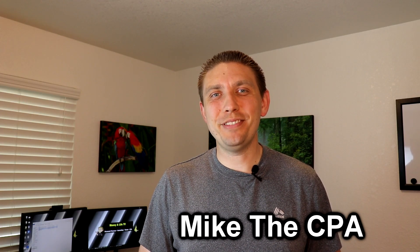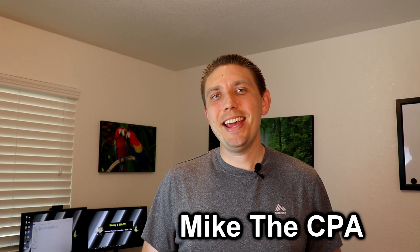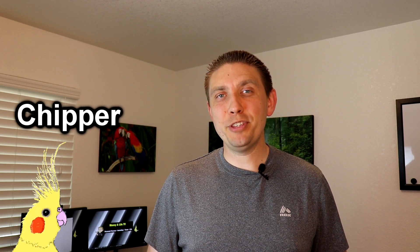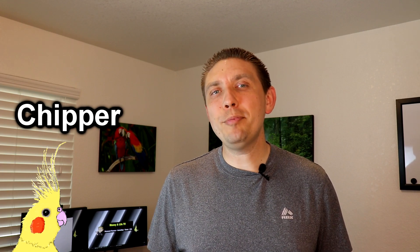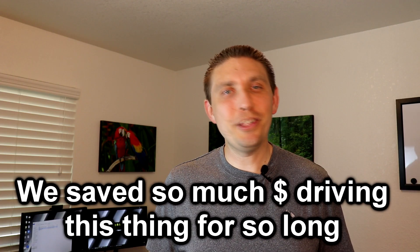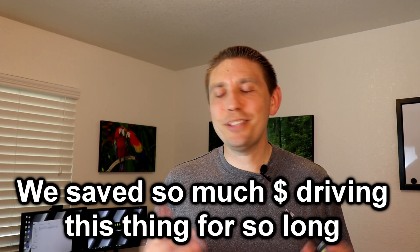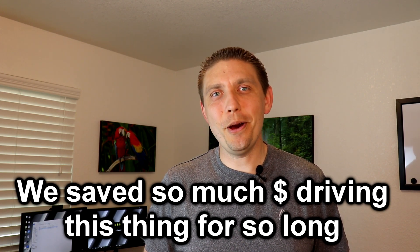Welcome back to Money in Life TV. In today's video Chipper and I have a few exciting tips for you when it comes to purchasing a car. If you've been following our videos you probably know that for years my wife and I drove a 1995 Ford Windstar — we called it the green machine. It saved us a lot of money but man, that thing finally was time for it to go.